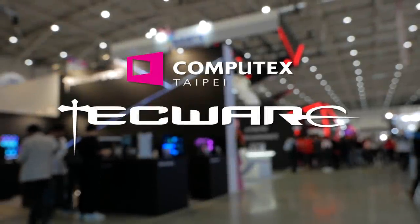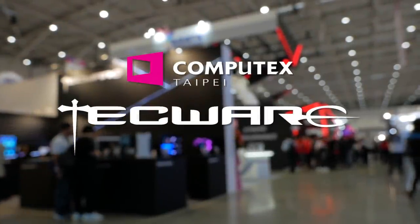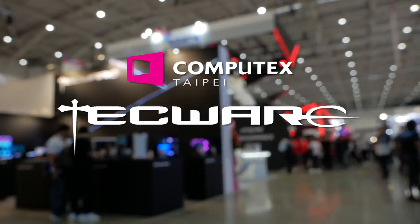My coverage of Computex 2019 is sponsored by Techware, providing affordable quality computer and gaming products.